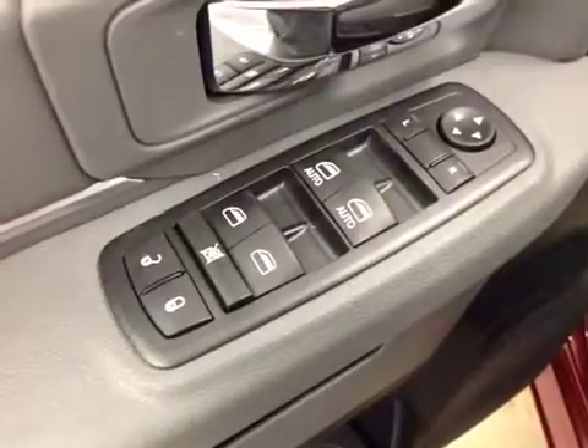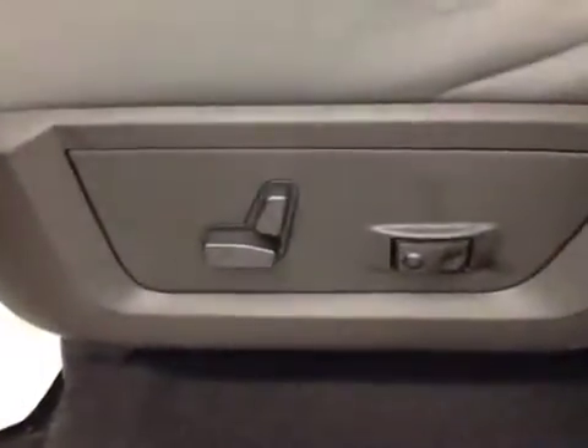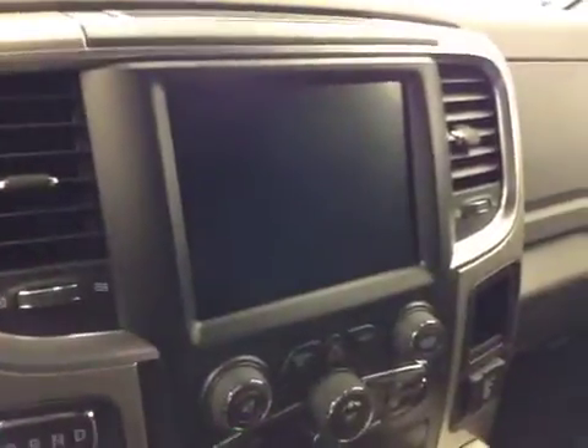In the interior options, you have power locks, power windows, power mirrors, power driver's seat with lumbar support, light controls, hands-free communication, cruise control, power sliding rear window, garage door opener, and a touchscreen AM-FM radio with auxiliary, USB, and HDD hard drive capabilities.